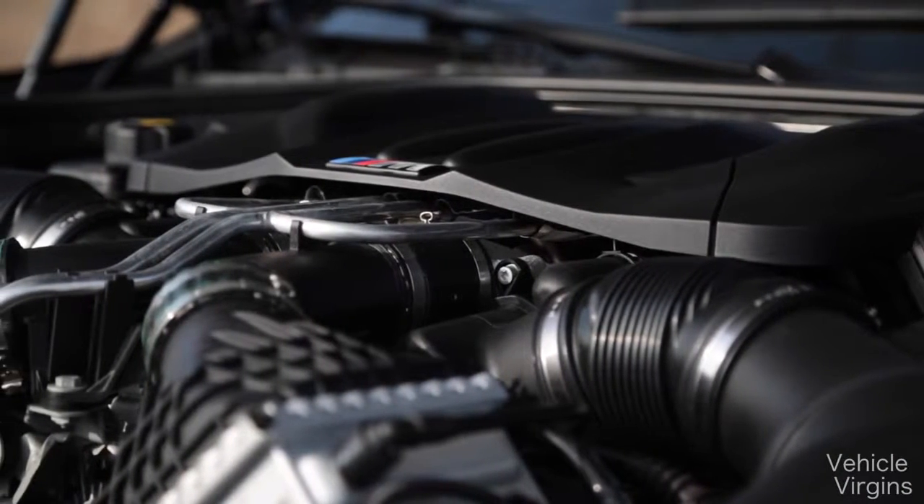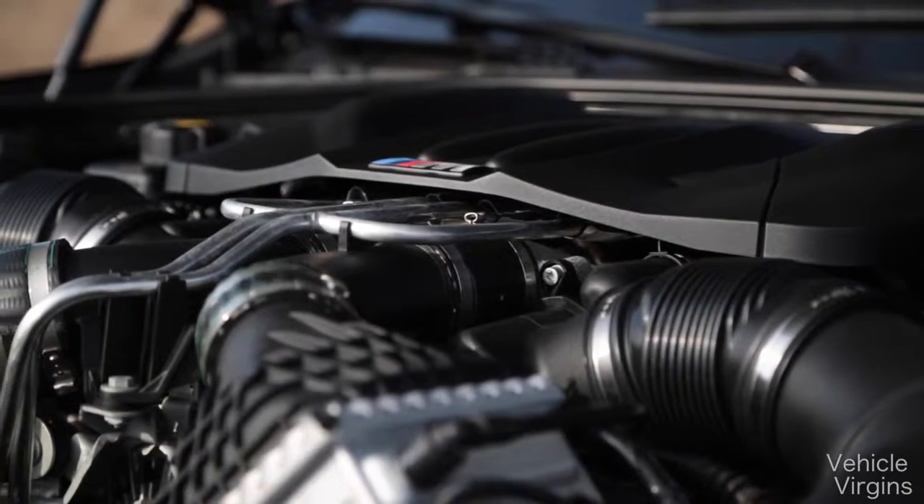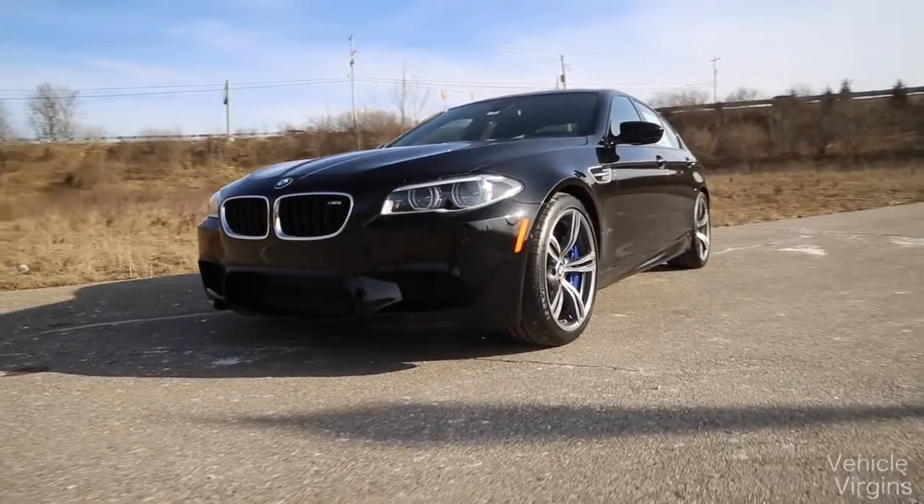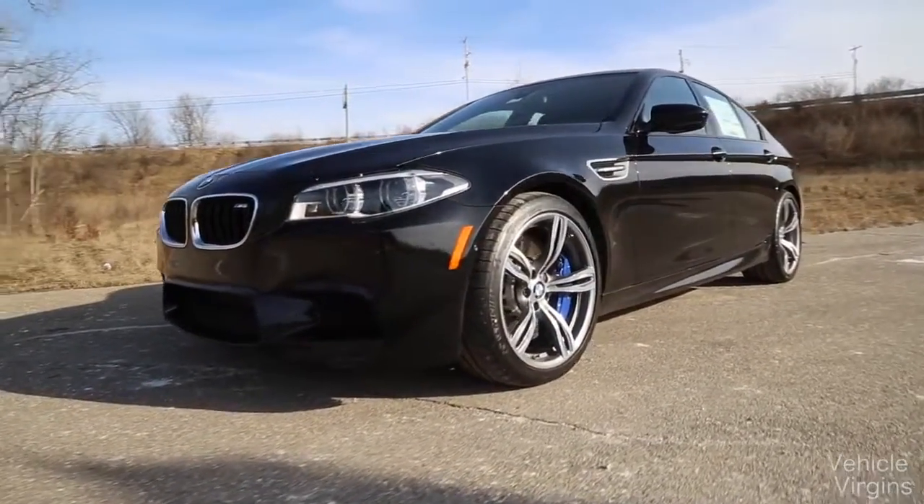4.4-liter V8, twin-turbo, 560 horsepower, 500 pound-feet of torque. It'll get this over 4,000-pound luxury sedan to 60 in 3.7 seconds. That's a supercar time right there.